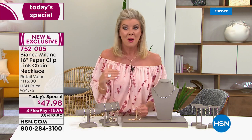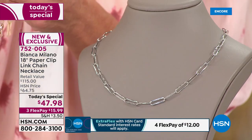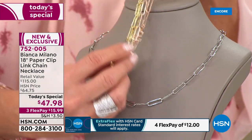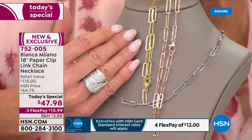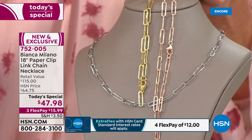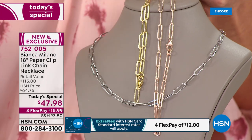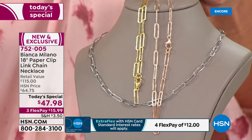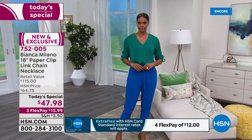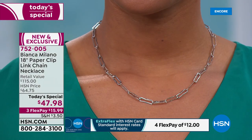We even took it a step further. We love the classic paperclip — like a little paperclip link you would link together. It's iconic and amazing. In the last year and a half, every single top jewelry designer has done their version. We did our version in Bianca Milano two times, completely sold out at around $60 some dollars. Today — and I can't stress this enough — under $50, a full 18 inches, 100% made in Italy, stamped Italy, stamped .925. So you have that precious metal of sterling silver.